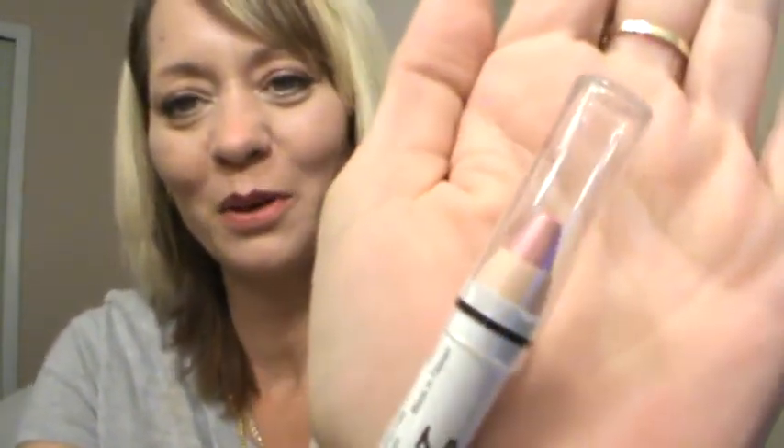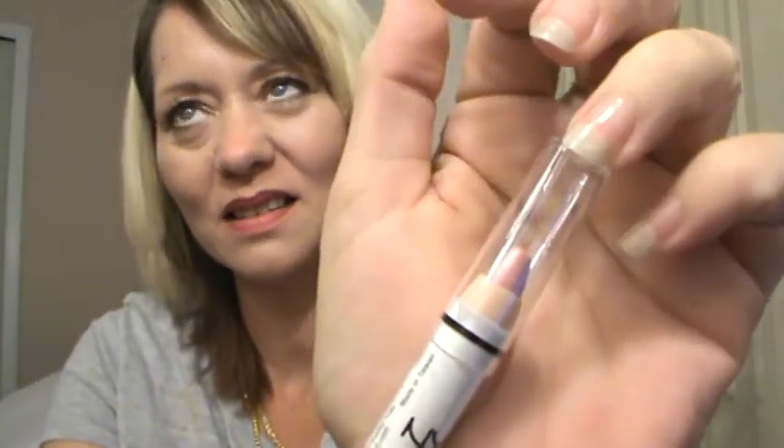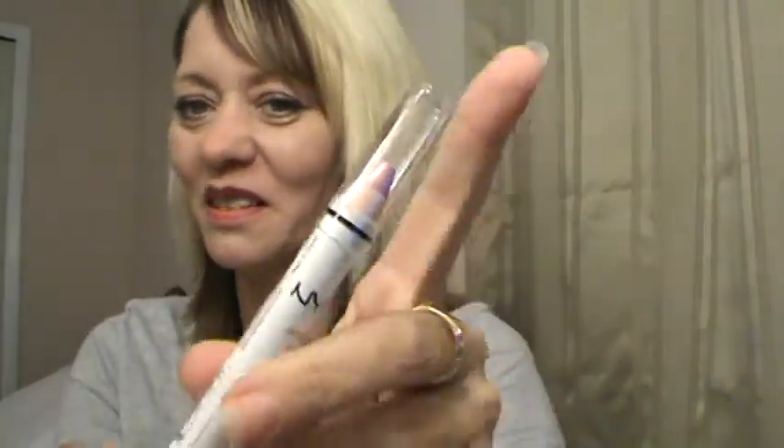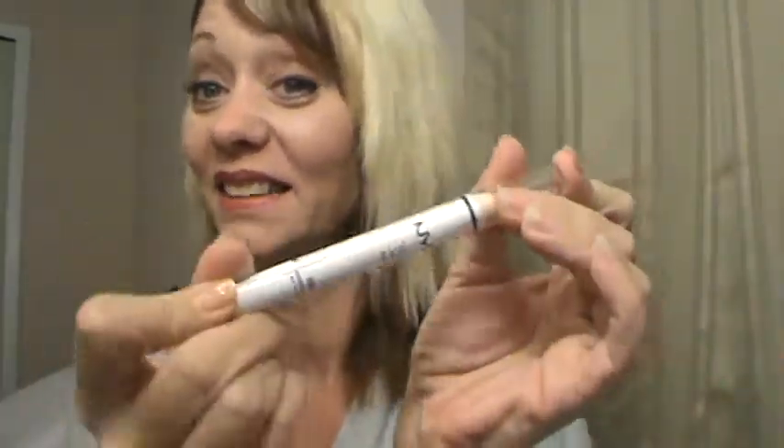Then she got me the NYX jumbo eye pencil in strawberry milk. That'll go good with my collection. I think this makes four or five that I have, so I'm really excited about that — and I didn't have this one.